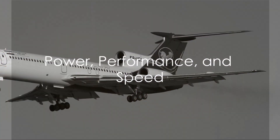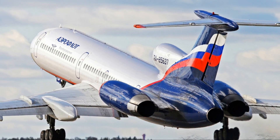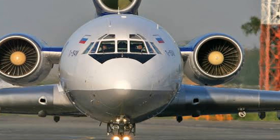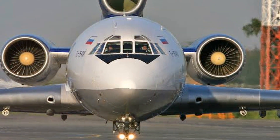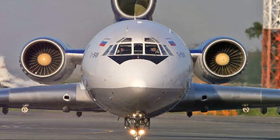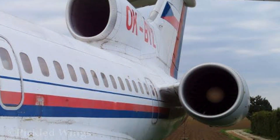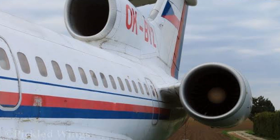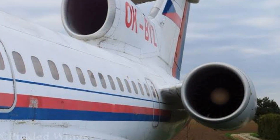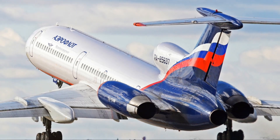The Tupolev Tu-154 is not just about rugged design — it's also about power and speed. Nestled under its wings are three Kuznetsov NK-8 engines, each a mechanical marvel, with the capacity to propel this bird through the skies with a force that is nothing short of awe-inspiring. Imagine the sheer power of these engines working in harmony, propelling the Tu-154 to its cruising speed of 850 kilometers per hour.